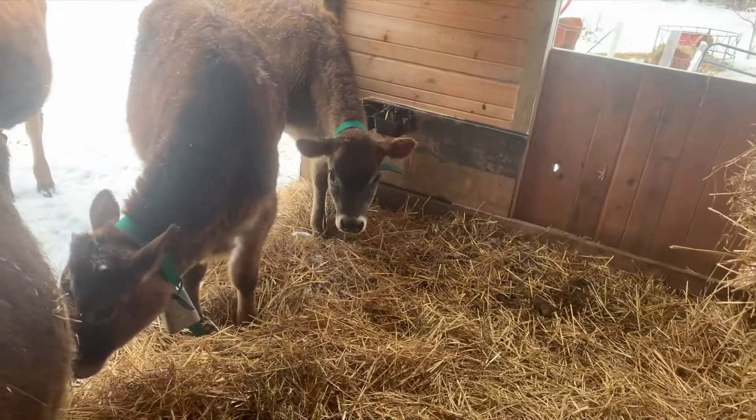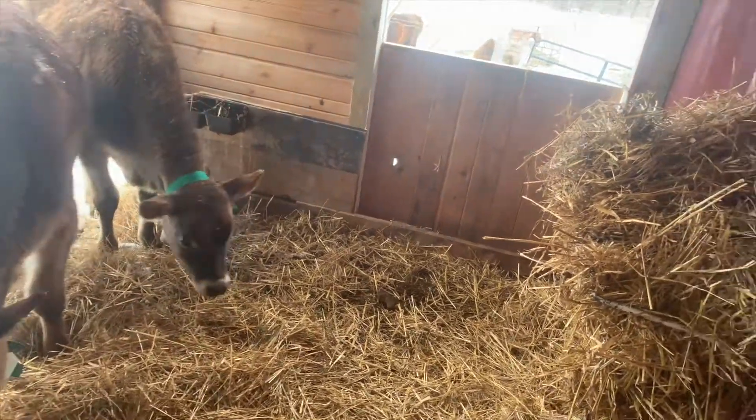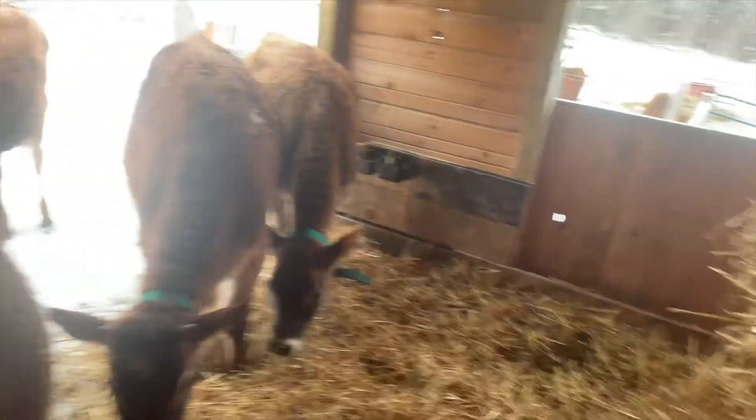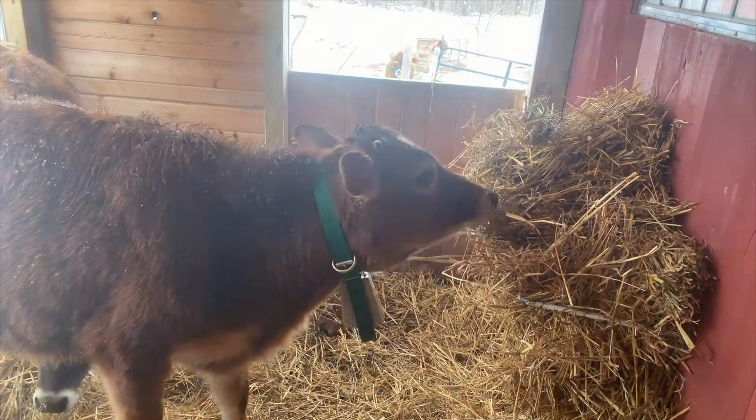As you can see, they're gonna eat a little bit of it, but again it's just fiber. It's not gonna replace good quality hay, but the fiber is always good.